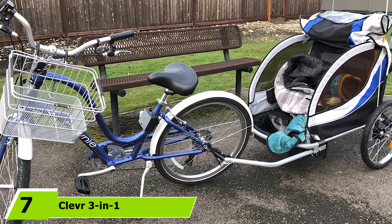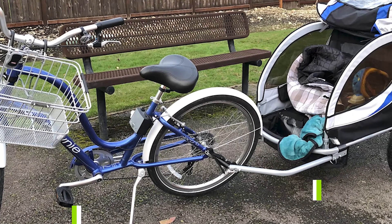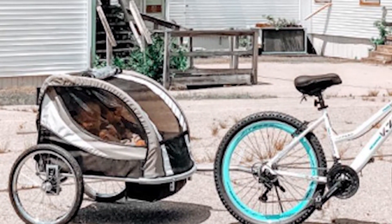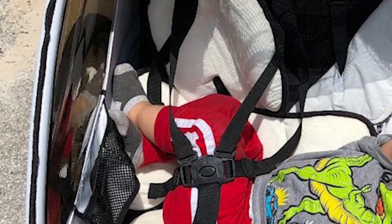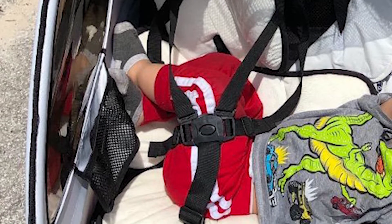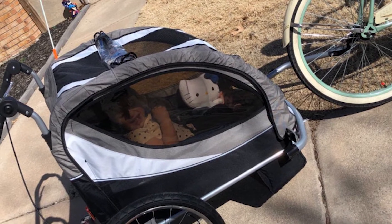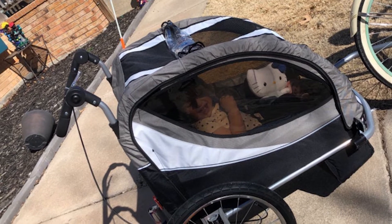Moving on to number 7, we have the Clever 3-in-1 Collapsible Two-Seat Bicycle Trailer. If you enjoy doing multiple activities like biking, walking, or jogging, have a look at this one. This three-in-one bike trailer from Clever is genuinely clever — you can use it in three ways and changing between modes is a breeze. It has a lot to offer for the active family, providing a smooth ride for the onboard passengers. It can support up to two children with a weight limit of 88 pounds. It features a 12-inch pivoting front wheel and two 20-inch rear wheels.